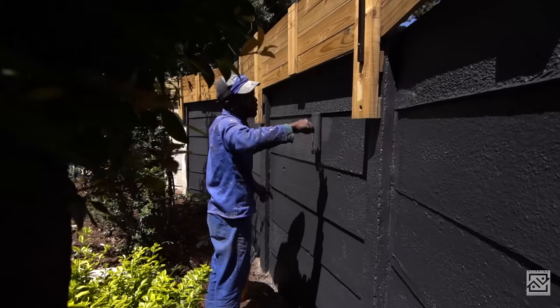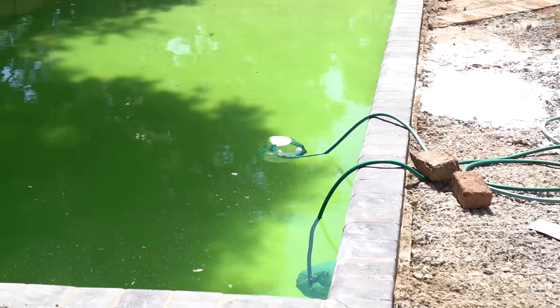Hey guys, you can see the pool is almost full. Had a sleepless night last night double-checking it because I was nervous it was going to overflow. We had three hoses running and loaded down to one hose overnight, but it wasn't enough — we should have kept the three going. But we're almost there, almost full.